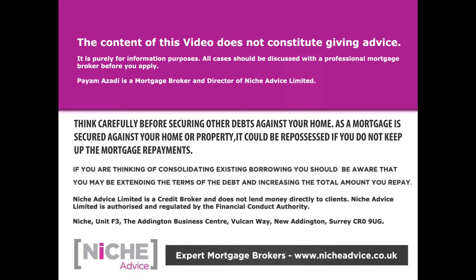The content of this video does not constitute giving advice — it's purely for information purposes. All cases should be discussed with a professional mortgage broker. As a mortgage is secured against your home or property, it could be repossessed if you do not keep up mortgage payments. Niche Advice is authorised and regulated by the Financial Conduct Authority.